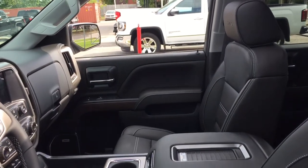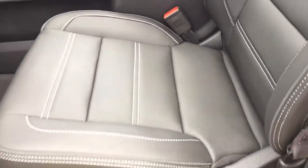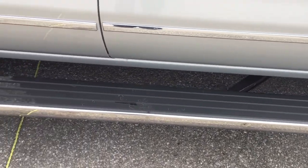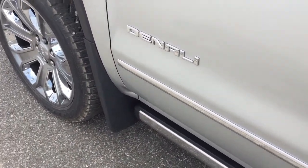Let's get a look inside this Denali crew cab. You got the Denali markings there — great attention to detail with the double stitching, perforated leather seats, and a retractable running board. That's what I'm talking about. You want that retractable running board, you got it.